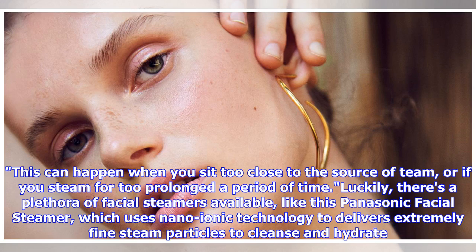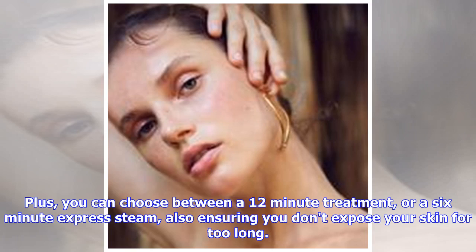Luckily, there's a plethora of facial steamers available, like this Panasonic facial steamer, which uses nano-ionic technology to deliver extremely fine steam particles to cleanse and hydrate. Plus, you can choose between a 12-minute treatment or a 6-minute express steam, also ensuring you don't expose your skin for too long.